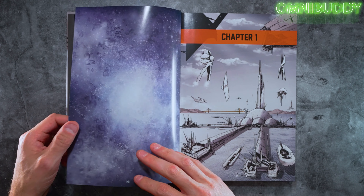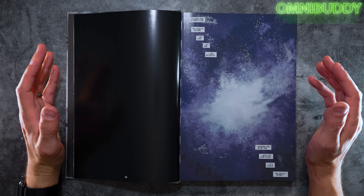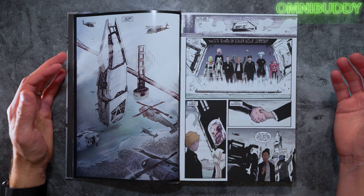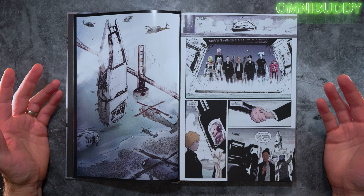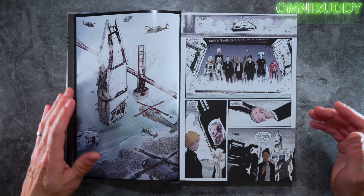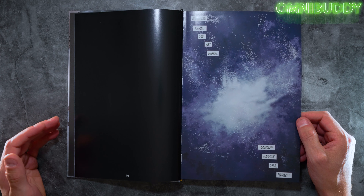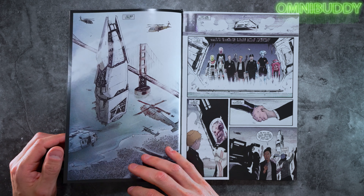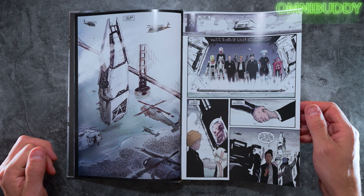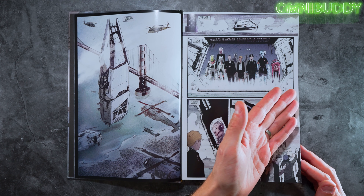The premise of the book is that we're on Earth — not too far into the future — and aliens come to Earth. We realize we're no longer alone in the galaxy. But rather than coming in peace or violence, they come in business, with a proposition. That's the whole thing: they're here for commerce and trade.